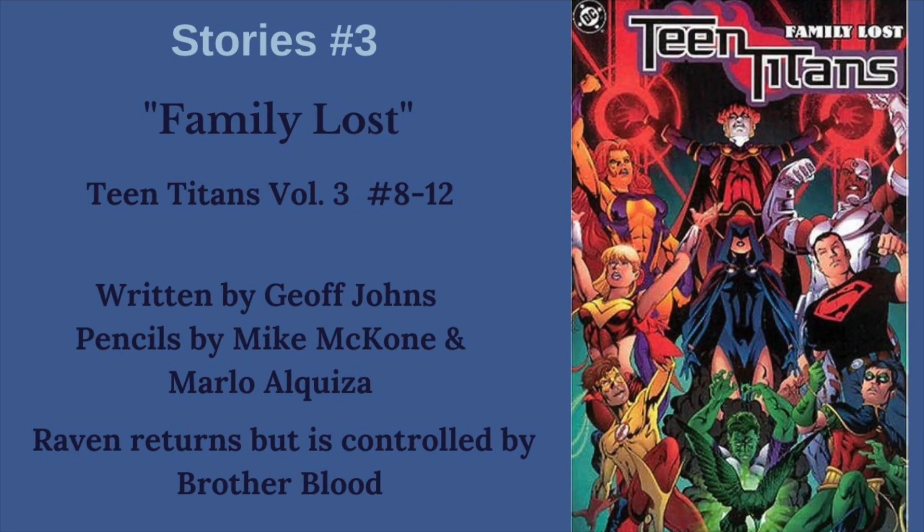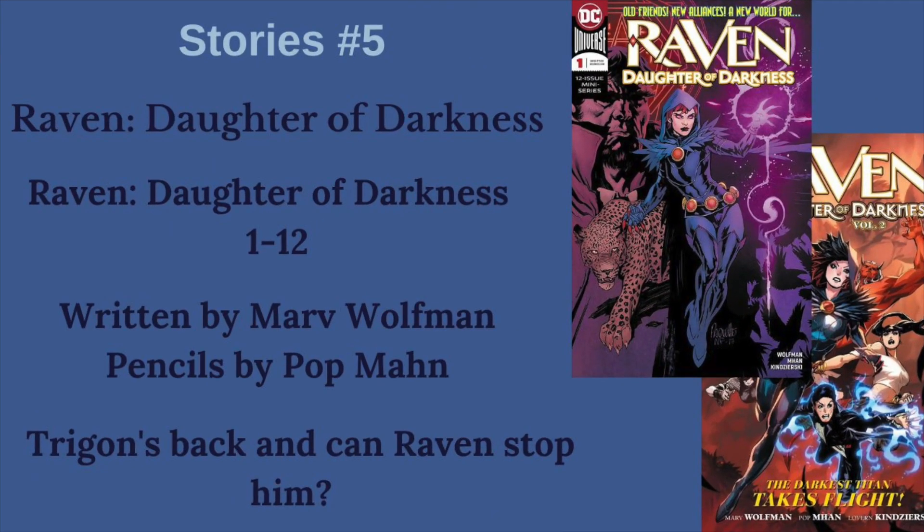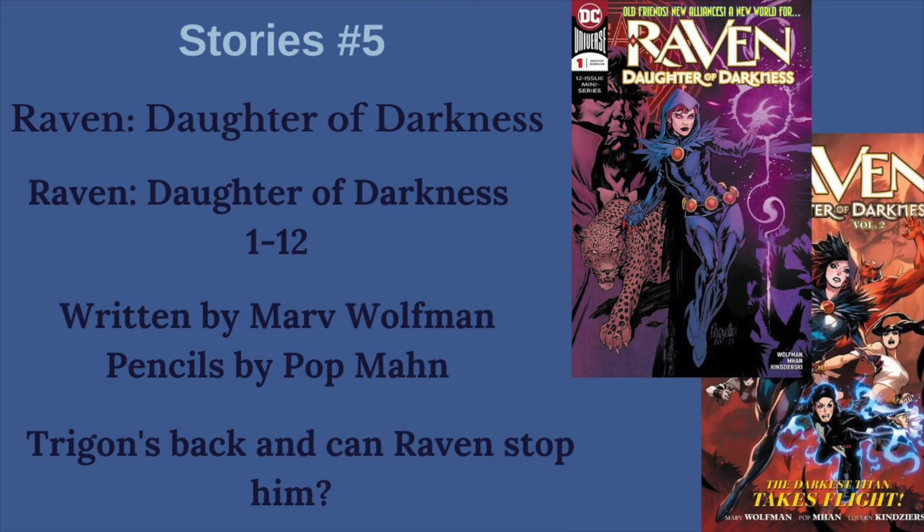Next, we have Family Lost from Teen Titans Volume 3. This Geoff Johns story is our only non-Marv Wolfman story here, and it's kind of Raven's return to the comics after a long time away in the late 90s. Next, we have the White Carnival — Raven Volume 1, issues 1 through 6 — another Wolfman story that bridges the gap between the New 52 changes to her character and bringing her into the Rebirth era. And finally, we have Raven: Daughter of Darkness, both Volumes 1 and 2, all 12 issues, also written by Marv Wolfman — Trigon's back, and can Raven stop him and avoid his influence over her?